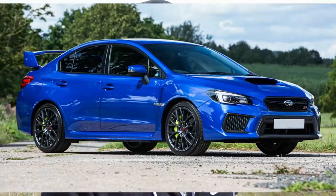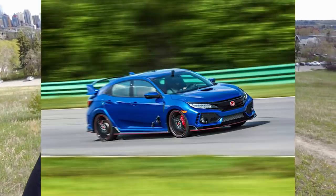So the cars I was looking at — and I actually looked at a lot of them, buying used, I don't buy new — were the 2017 WRX STI, the Golf R, the Honda Civic Type R, and the Focus RS. Those were the cars I was looking at. We'll go down the list.